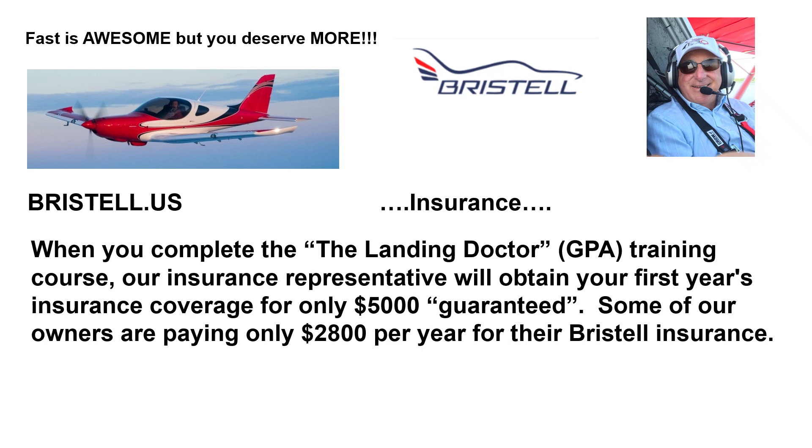Insurance. When you complete the Landing Doctor GPA training course, our insurance representative will obtain your first year's insurance coverage for only $5,000 guaranteed. Some of our owners are paying only $2,800 per year for their Bristel insurance.